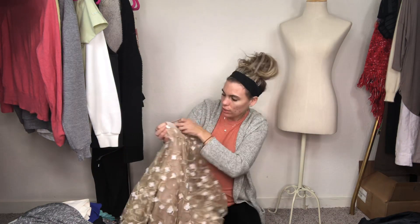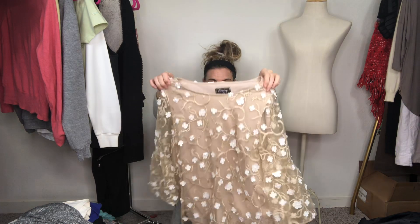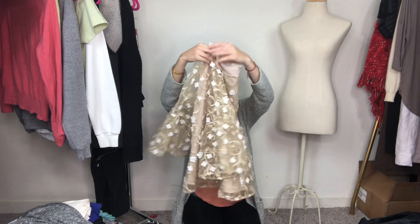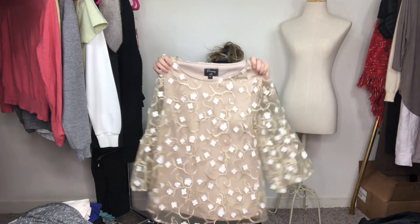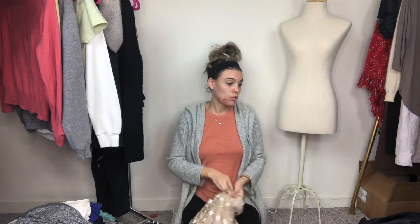The last clothing item is an Evening by ECI top — it's super cute. This actually also reminds me of a Kate Spade with the see-through sleeves. I thought this was really cute and it's an Anthropologie piece, so we'll see how that does. That's my big haul — I did leave out the shoes because I've already listed them.